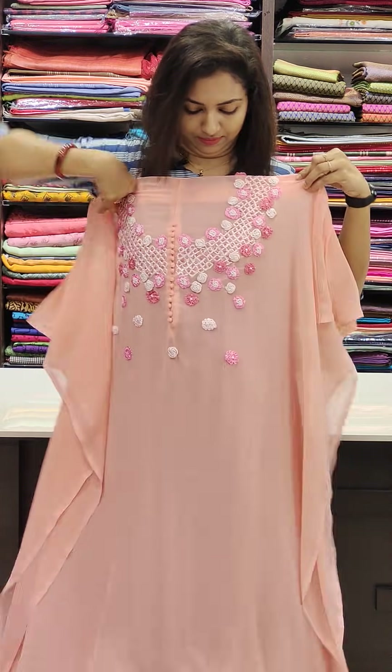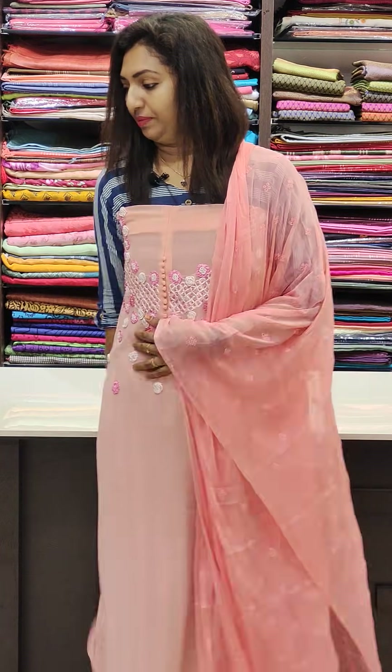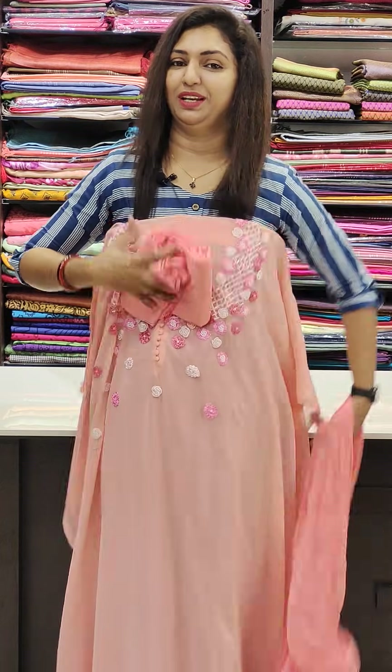This is the neck portion of the top — flowy and soft. This is the bottom. To purchase, visit the site. If you follow us on Facebook or Instagram, please like, share, and comment. Please check out the shop. Thank you so much for watching this video.